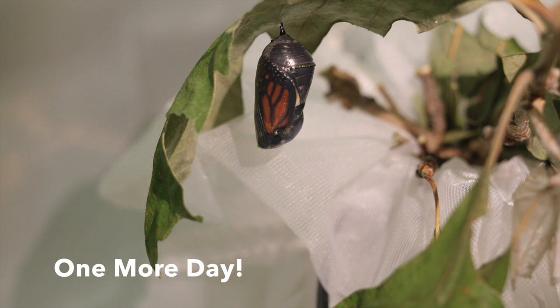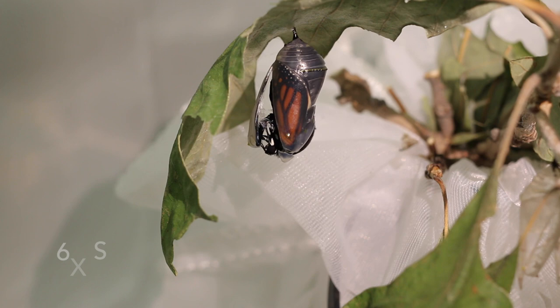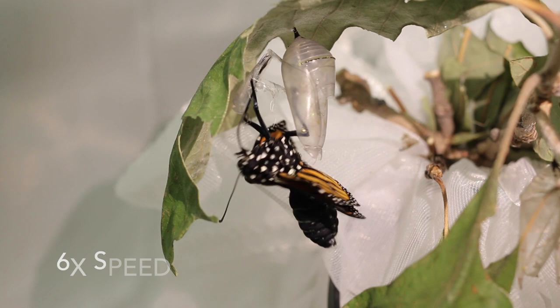When the butterfly is ready to emerge, the chrysalis will suddenly crack open. Using its inflated abdomen, the butterfly pushes its way through the opening and clings to the now empty shell.